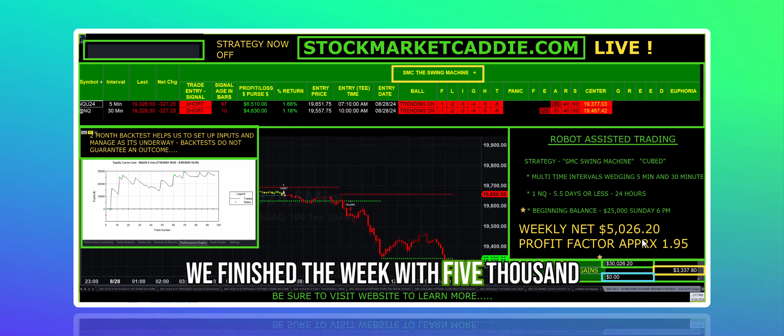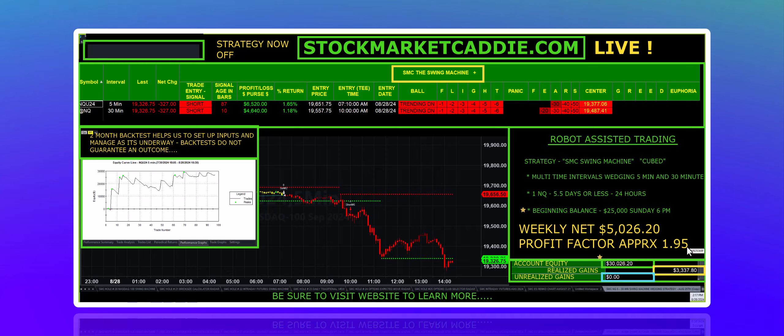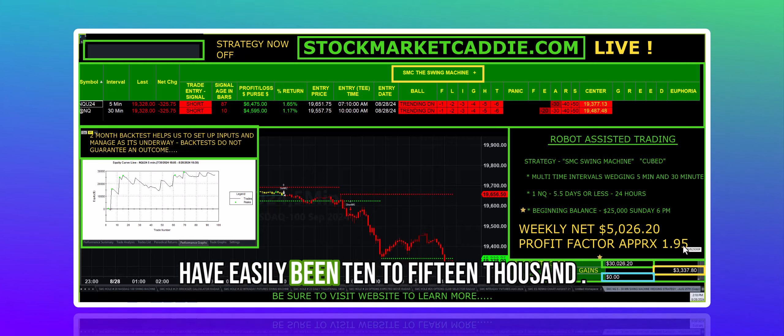We finished the week with $5,026.20 with a profit factor of approximately $1.95. It was good, but I think we could have done much better, and we will do much better hopefully next week. I think it could have easily been $10,000 to $15,000.